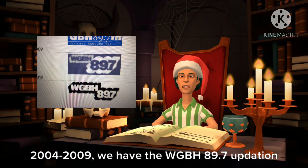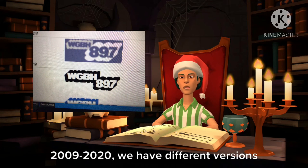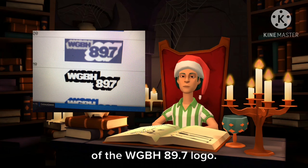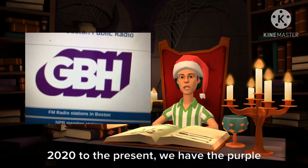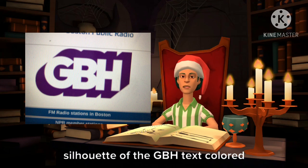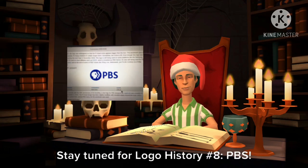2004 to 2009, we have the WGBH 89.7 updated logo. 2009 to 2020, we have different versions of the WGBH 89.7 logo — they are black and blue. 2020 to the present, we have the purple silhouette of the GBH text colored in lavender, and the word GBH in white text. Stay tuned for Logo History number 8: PBS.